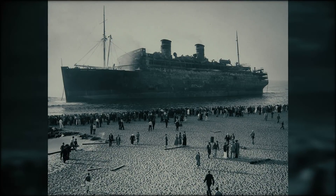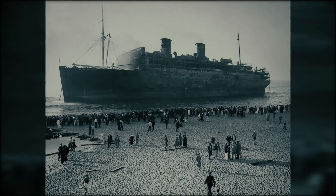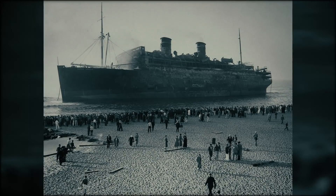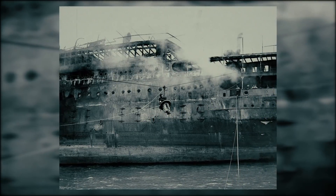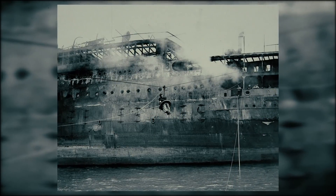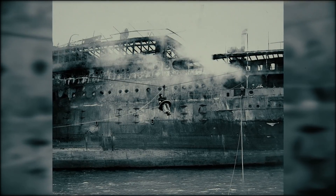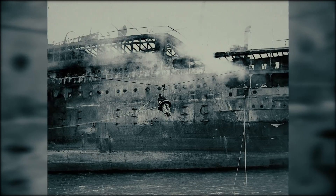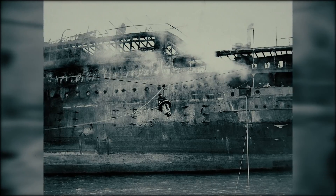Despite circumstantial evidence, there was never anything physical connecting Rogers to possible arson. Many of the documents surrounding the investigation into what really happened on the Morro Castle are still classified. A number of high-ranking crew members and the ocean liner's Vice President were convicted of criminal negligence, but these charges were later acquitted and the blame for the disastrous results of the fire fell on Wilmot. However, the real mystery remains how the fire started in the first place, and if it was arson, why?